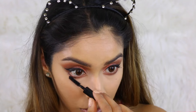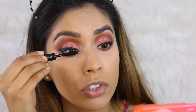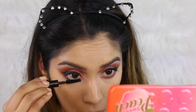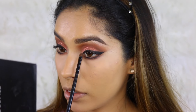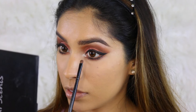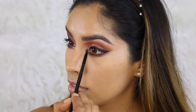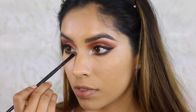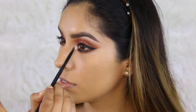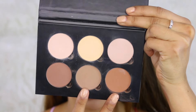For mascara, I'm using MAC Cosmetics Zoom Fast Black Lash Mascara — I absolutely love this for my lower lashes because it gives a darker, fuller effect rather than length. For my tear duct, I'm going to use Nylon eyeshadow — the same shadow I used for my brow highlight. I'll pack it on dry first, then take Fix Plus to wet the brush and intensify the eyeshadow even more.